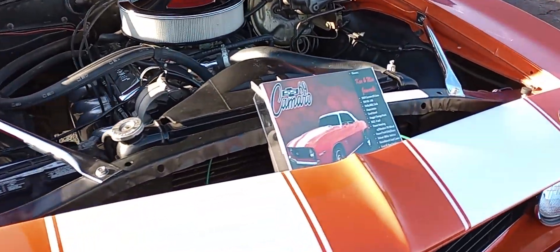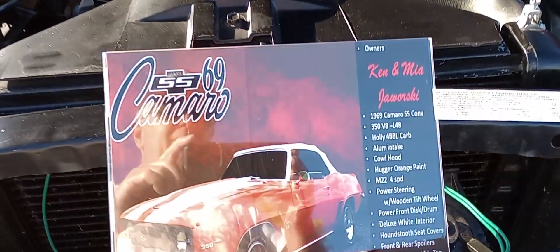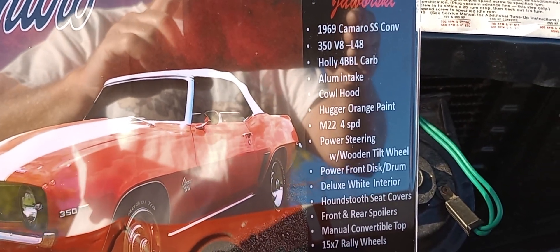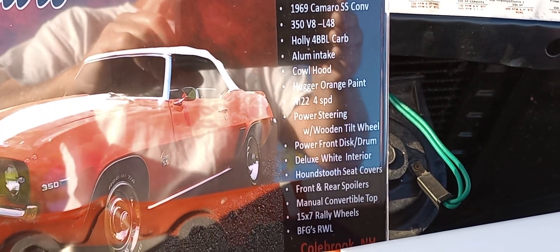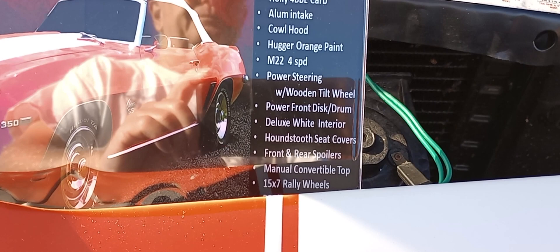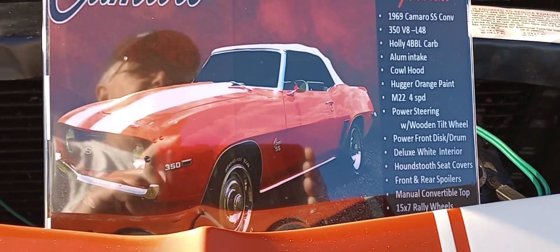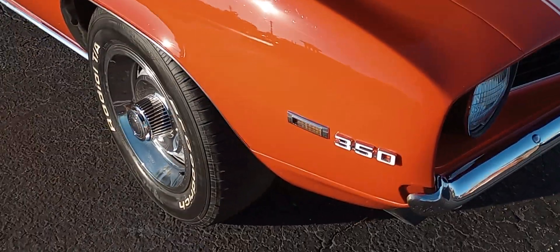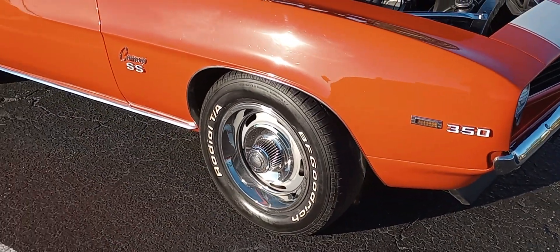And here's the data sheet here. 69 SS Convertible, aluminum intake, Hugger Orange, Muncie 4-speed. Got some nice options. Very well put together. Very clean and neat. And that Hugger Orange is always a hit.